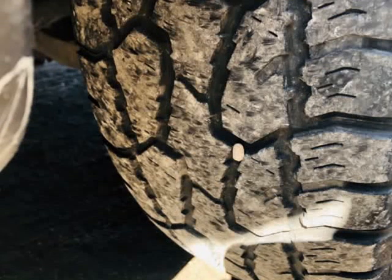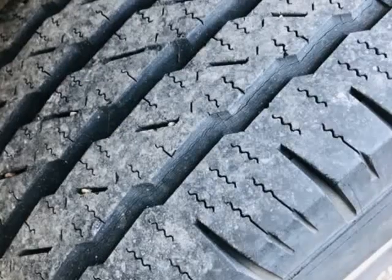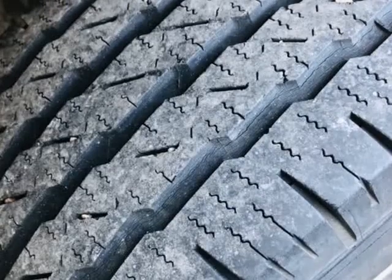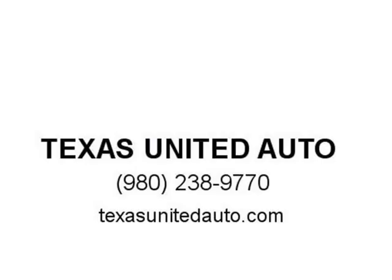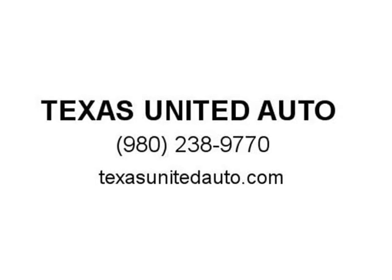Fully backed by the Carfax buyback guarantee, our famous pre-delivery inspection makes sure that our qualified technicians catch any detail which may affect the quality of your drive and safety. Financing available — good credit or bad credit, all approved. Visit us at texasunited.com.